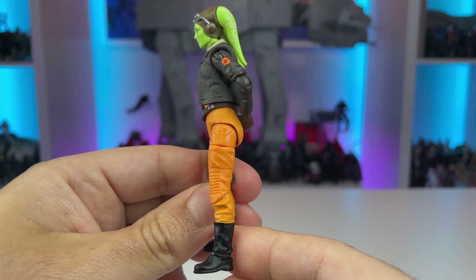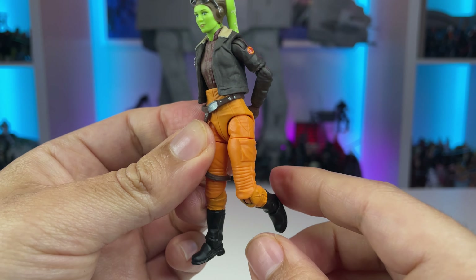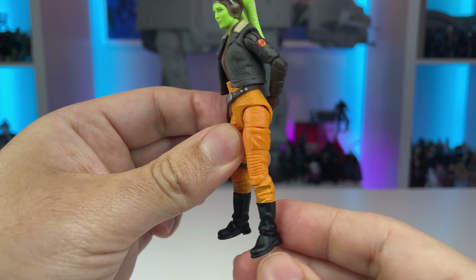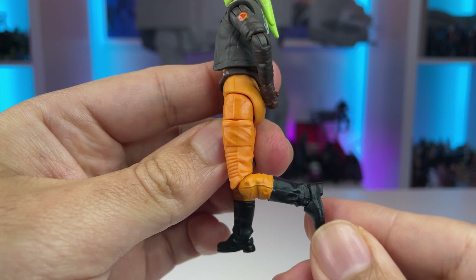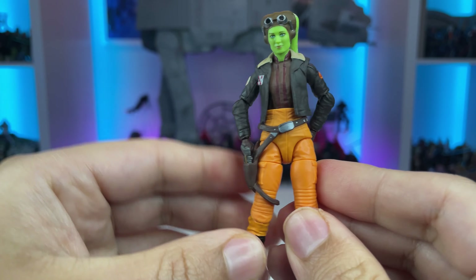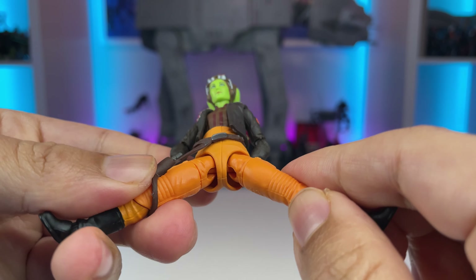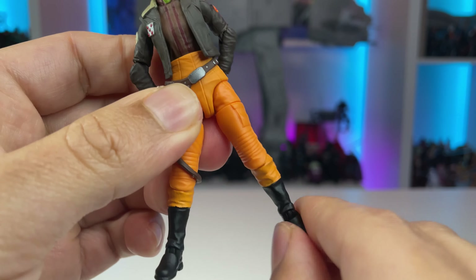When I got this out of the package, it moves wonderfully — it's a very nicely articulated figure. However, similar to our Wandering Obi-Wan, her knees are positioned a little low, and I think in the sculpting stage they didn't want to interfere with the detail work there. I'd much rather have the knee joint a little higher up, as it does look a little odd in certain stances. She doesn't quite get a full 90-degree range of motion at the knee, but the rest of the leg articulation is fantastic. Her holster doesn't get in the way at all, she has the new style hips, a swivel at the thigh, and rocker ankles, so she can achieve lots of different poses.